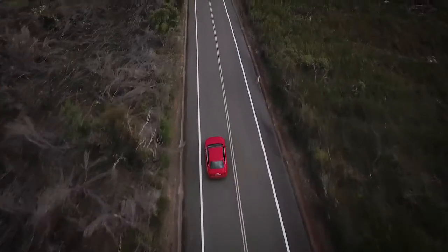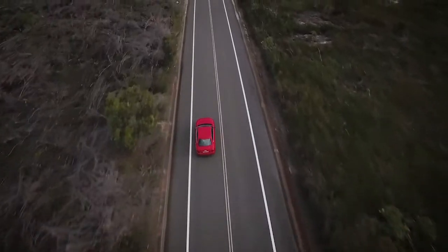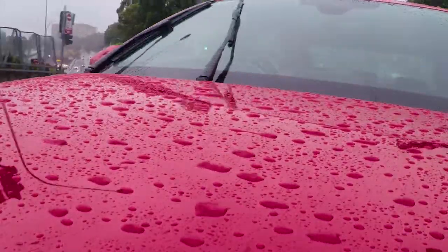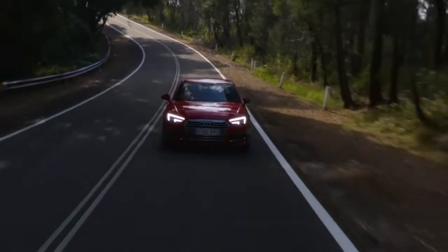One of the great things with the new A4 is that it's got Audi drive selector as standard. You've got to love rain sensing wipers — you don't have to do anything. Auto headlights, auto wipers — love it. You shouldn't have to think about any of that stuff. That's what I want technology to do, just to do the thinking for me.